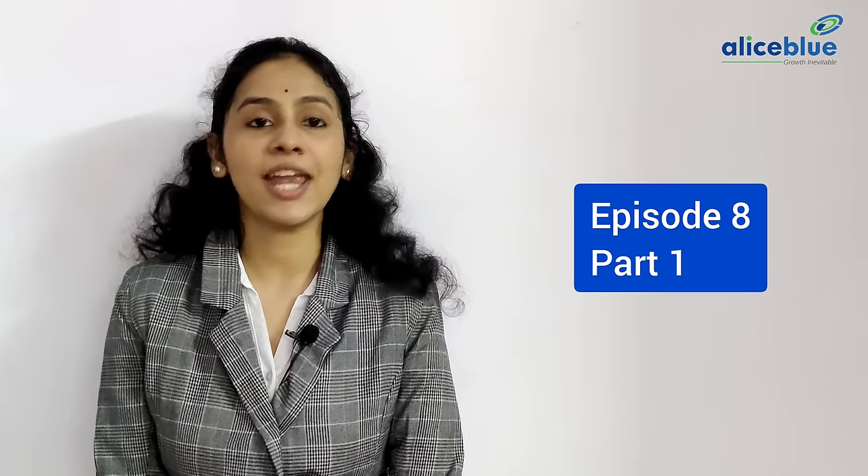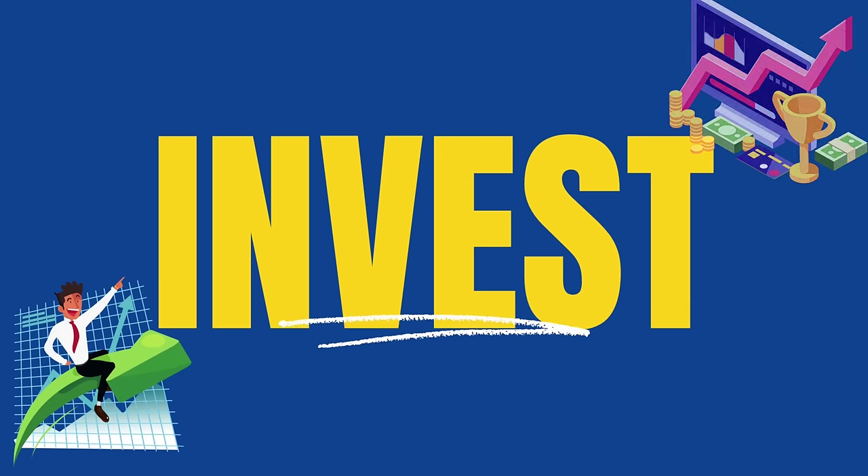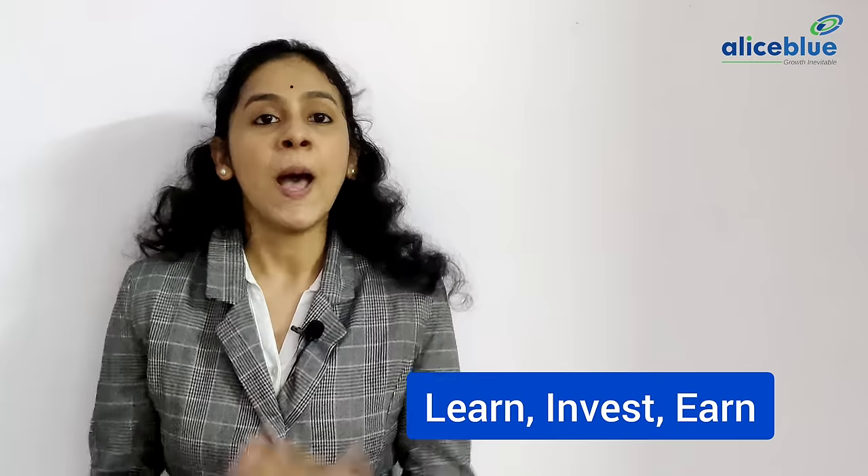Have you ever thought about how companies are listed on the stock market and how companies offer shares to the public for the first time? That's what we are going to see in today's episode 8, part 1 of Learn, Invest, Earn. My name is Saundirya Lakshmi Narayanan and this series is in association with Alice Blue to help new investors kickstart their journey of investing.